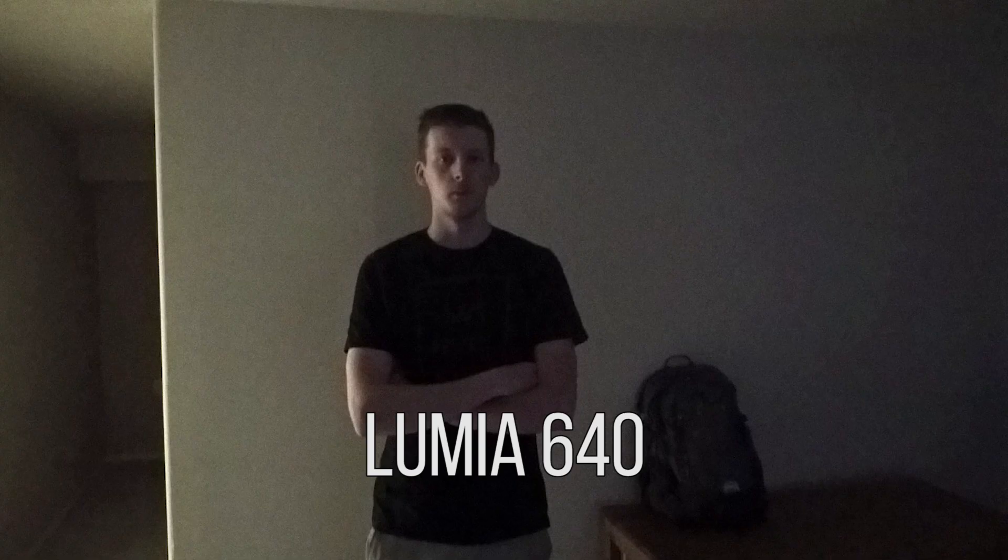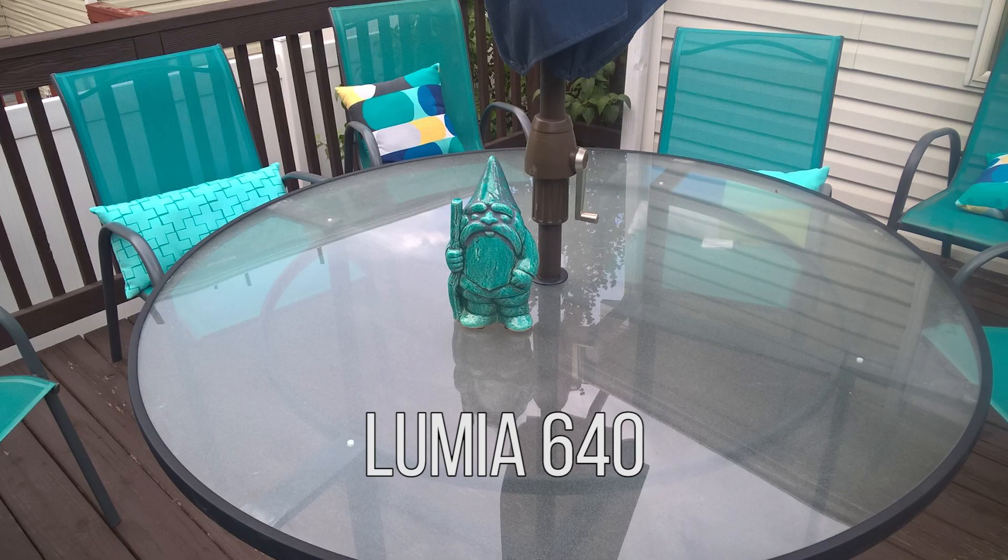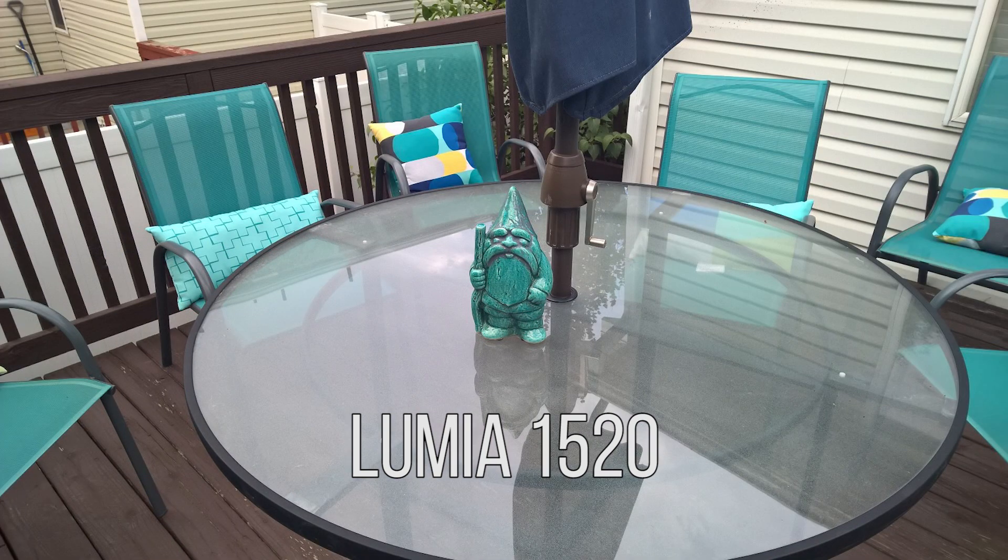In low light, it was actually very impressive. It is very grainy compared to the 1520, but the 1520 is still grainy in its own right. Both cameras capture exceptional low light, and we were very impressed. Getting a shot outside with some differing colors, it's going to be a bit warmer than I'd like — I wish it were more naturally representative of the color balance and white balance.